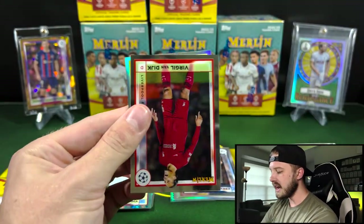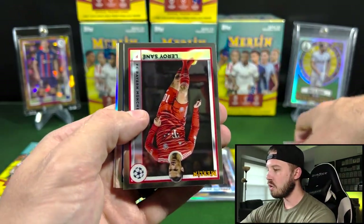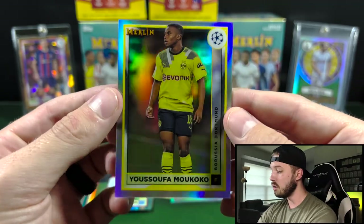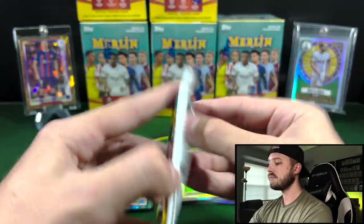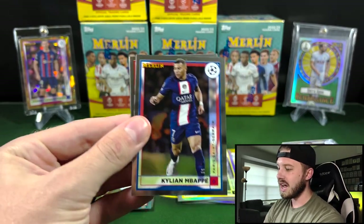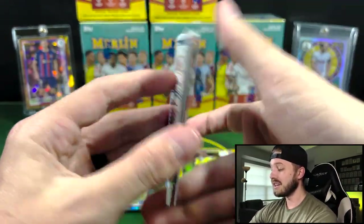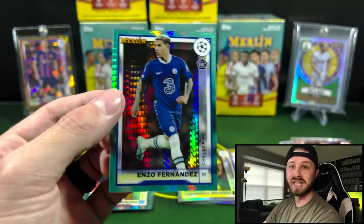I'm still learning this rookie class — I had just gotten the prior rookie class down. Of course, Topps and Panini both have different rookie classes every year. Yosufa Moukoko on the Refractor — nice one there. But what are we looking for today? We are really hoping for an autograph or a renaissance case hit. Those are incredibly difficult to hit out of retail, but you can pull some multi-thousand dollar cards out of a retail box, which is incredible.